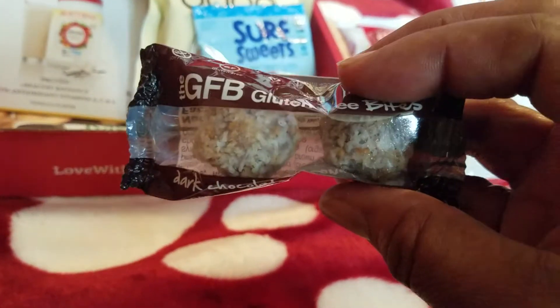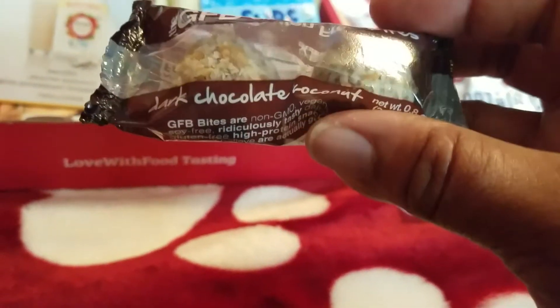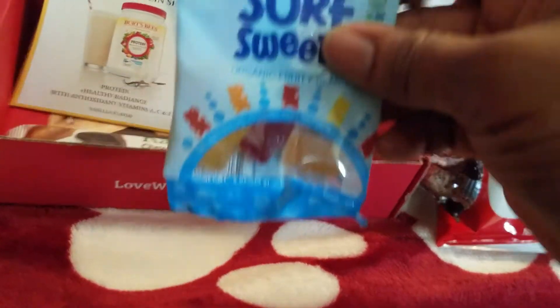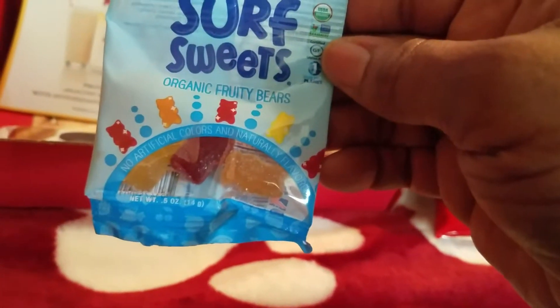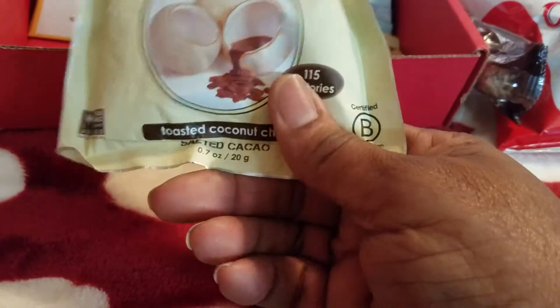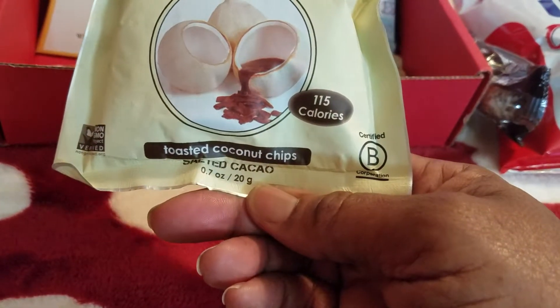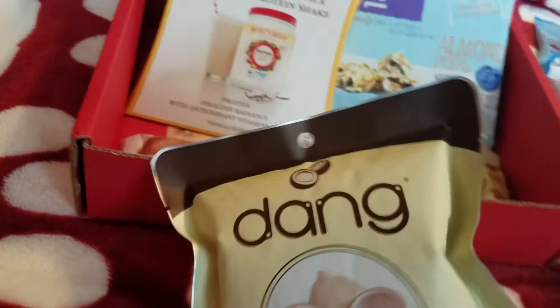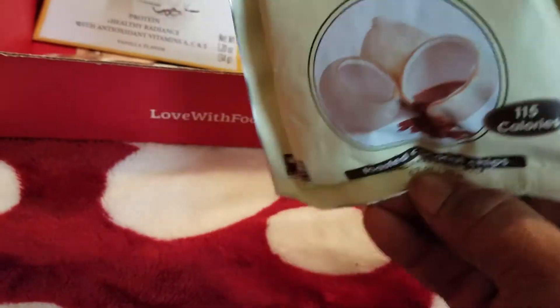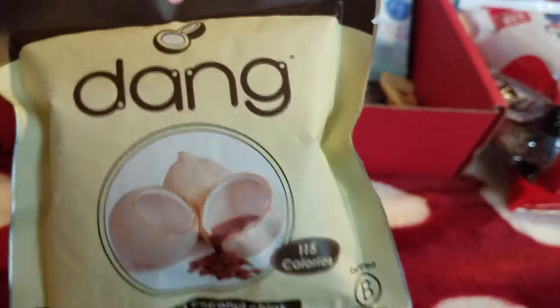We also have GFB — that's for gluten-free bites — and there's dark chocolate coconut. They look yummy. And we have Surf Sweets Organic Fruity Bears, they look good too. And we have Dang — it is toasted coconut chips with salted cacao, 115 calories. That looks interesting.